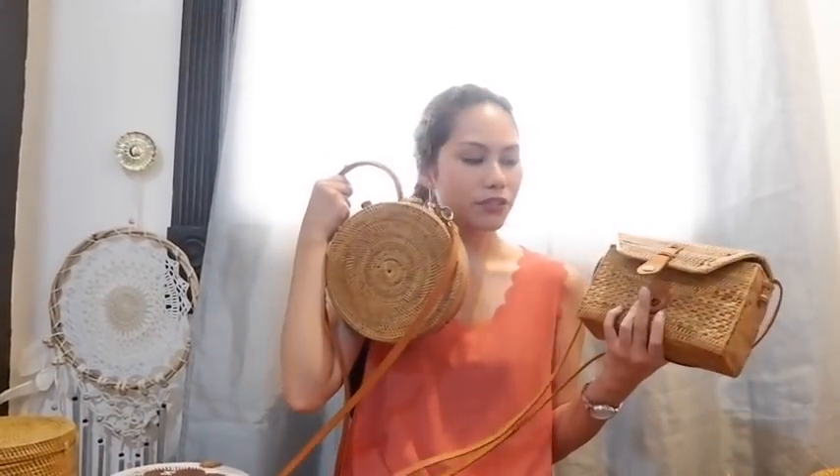I also have another sarong here. This one was originally 80,000 rupiah, but I got it for free. Why? Because I bought rattan bags from a lady in Ubud Market and they were closing already — so she threw in the sarong as a freebie. I ended up with so many different styles of rattan bags.